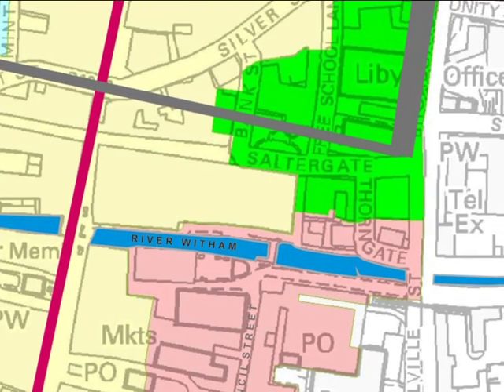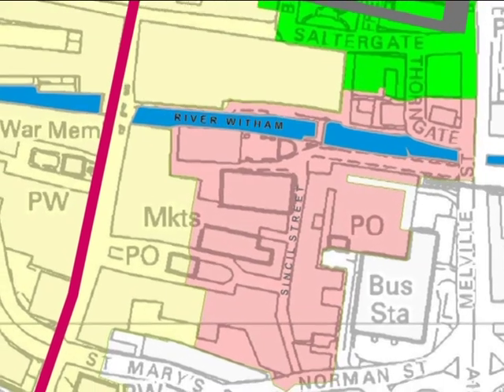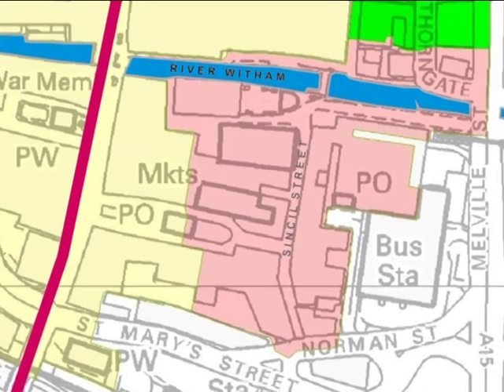Land south of the river and east of High Street was originally wetland until a process of reclamation which probably began in late Saxon or early medieval times. That part of the river which flows through the Sincil Street area was channelled into its present course probably in the 12th century.